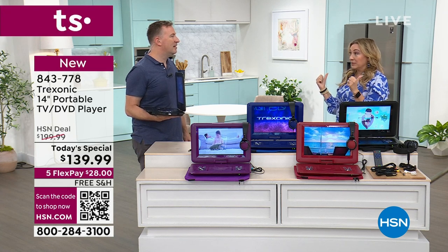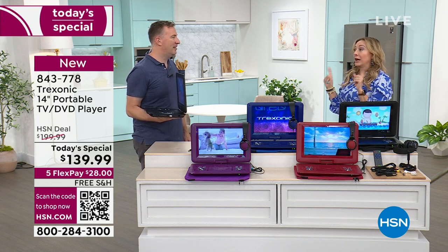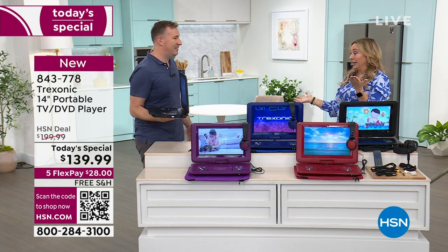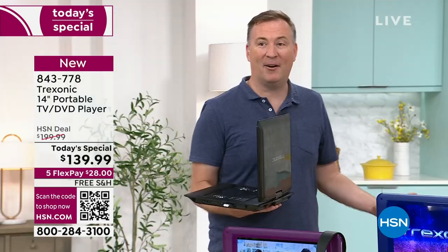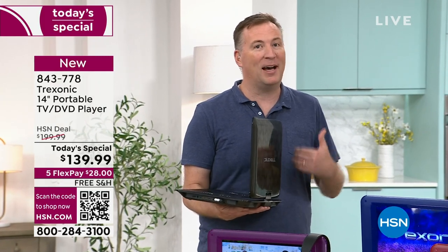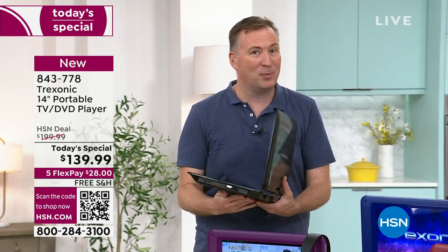We had a Today's Special the other day with Samantha Brown with luggage — people are ready to travel, that thing flew out the door super early. You want to experience life again, you want to get out and about, and this is a fantastic way to do it. Every time we travel now we always bring our Treksonic, because as a family of four, when you go to a hotel room there's one TV and nobody's happy at the end of the day.